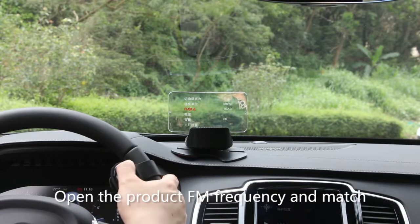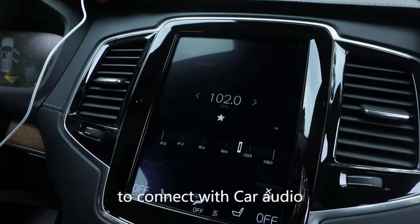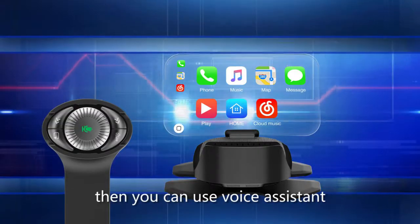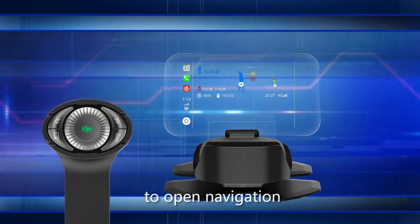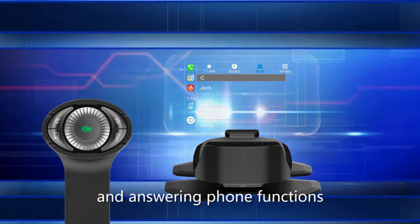Open the product's FM frequency and match it with the car's FM frequency to connect with the car audio. You can then use the voice assistant to open navigation, music, and answering phone functions.